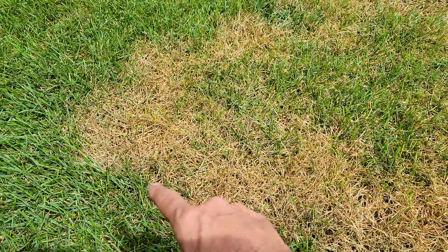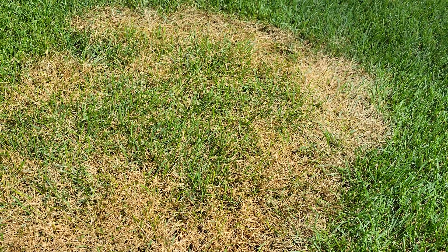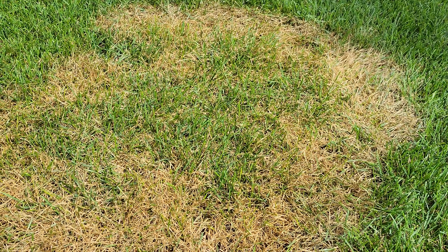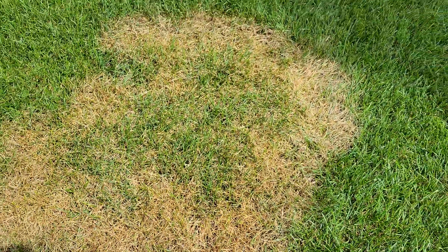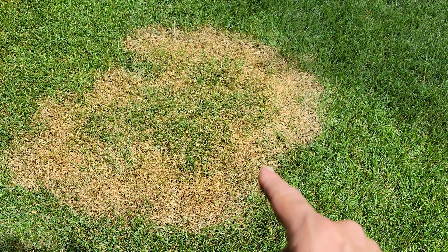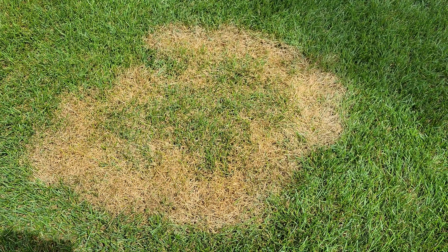What you'll see is some gray areas around the outside. Right now it's not active anymore because our nighttime temperatures are like in the 50s, and that puts the kibosh on brown patch right away. It has to have 70 degree nights in order to be active. In the morning you'll see this white or gray smoky little edge around it — that's the mycelia, the fruiting body, which tells you it's active.